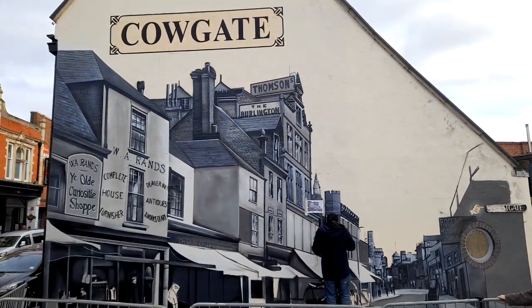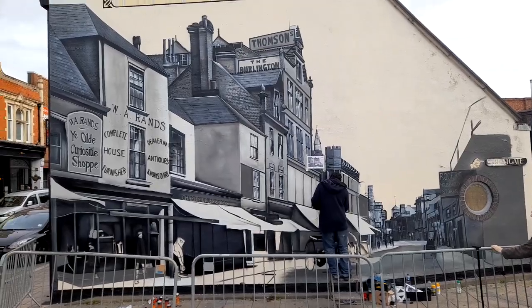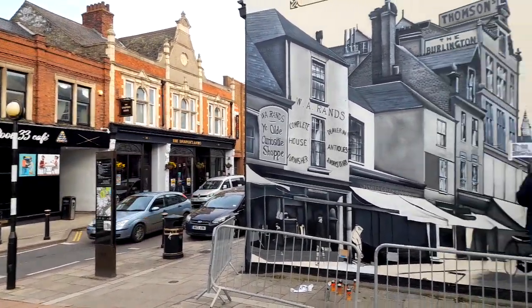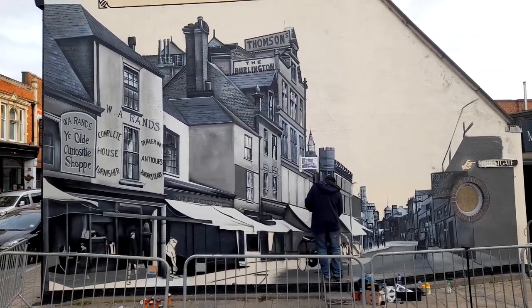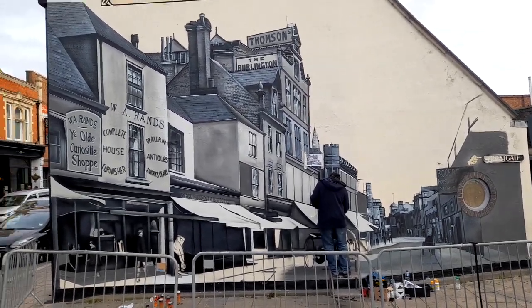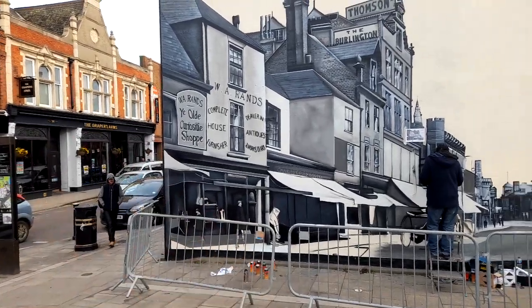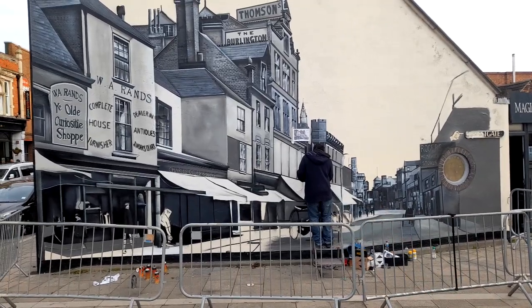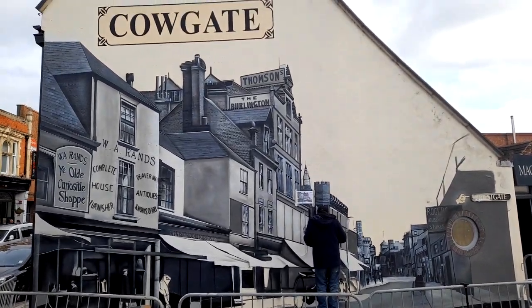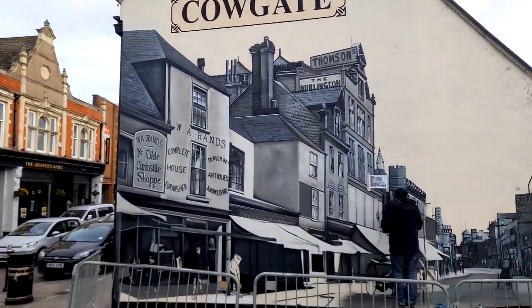There you go guys, look at that — the Cowgate mural, down there on Cowgate, which is the street there. The 1908 photograph is now a mural on the wall of what that street used to look like. These buildings have changed from this bit here, some of the buildings have changed as well. Look at that then guys — absolutely stunning bit of artwork.